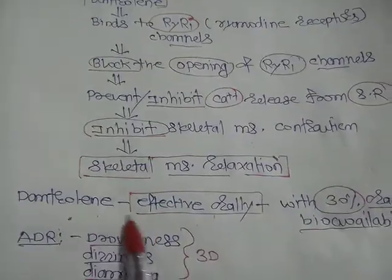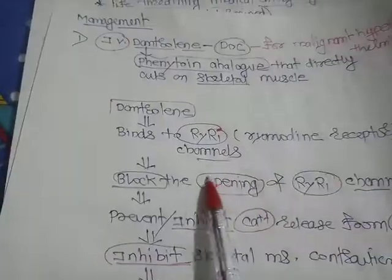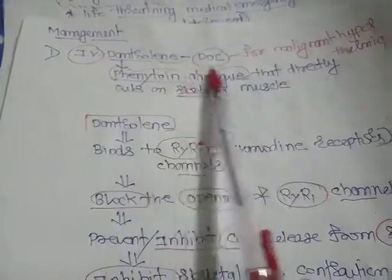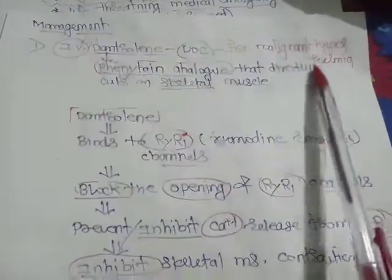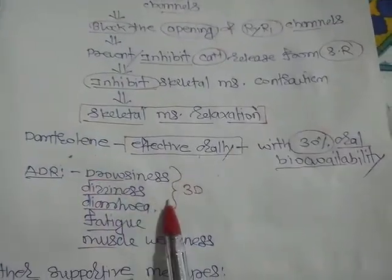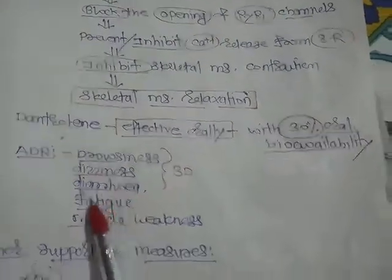Dantrolene is also effective orally with 30% oral bioavailability, but in a life-threatening medical emergency, it must be given intravenously. Adverse drug effects include drowsiness, dizziness, diarrhea, fatigue, and muscle weakness.